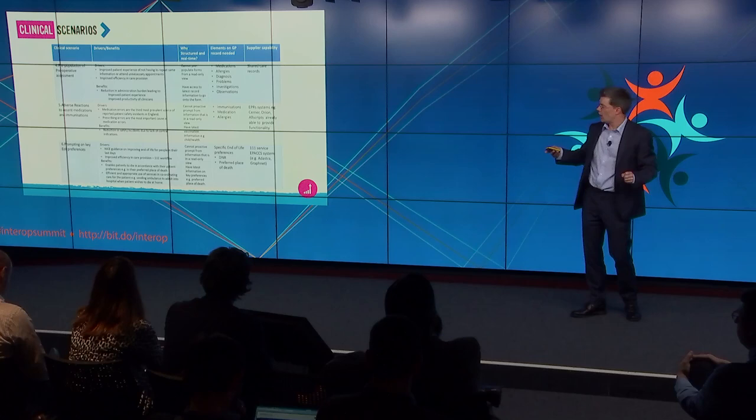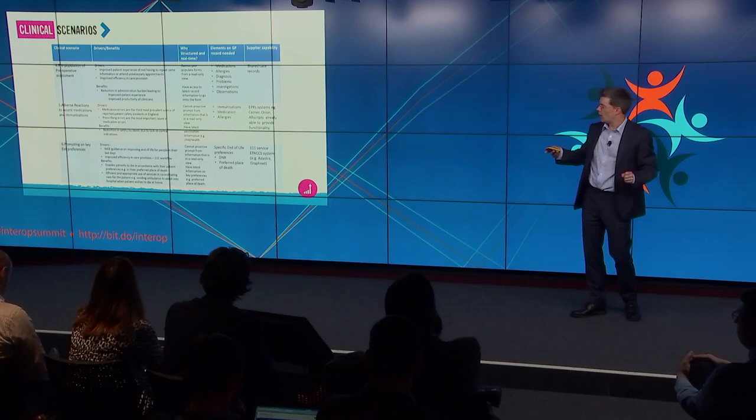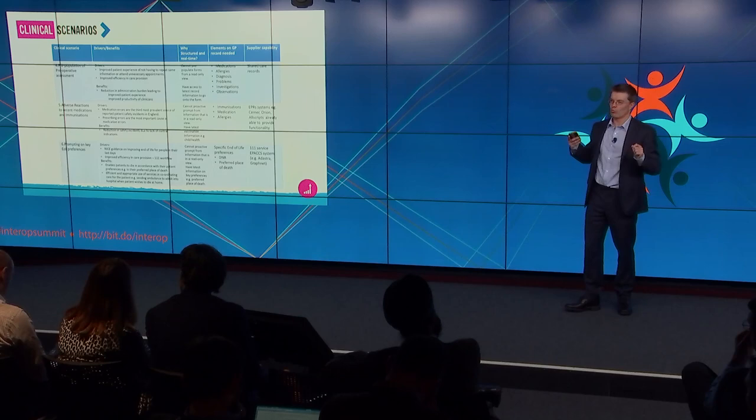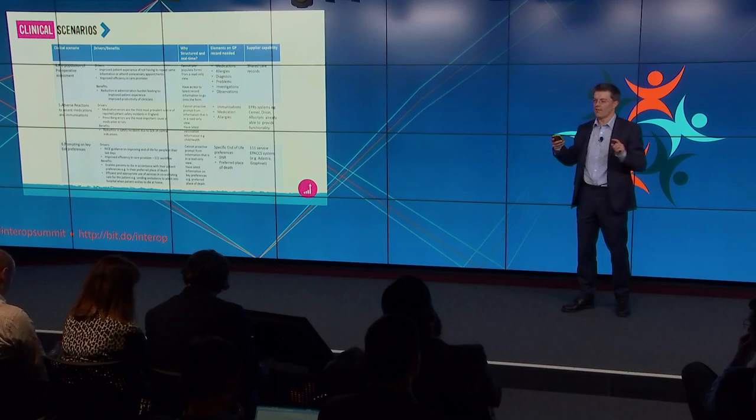Other areas around care planning — if we talk about end of life preferences, we're getting into that space, looking at crisis care plans and other types of care plans. That's obviously a huge area, but it allows us to narrow down on these things, talk through a patient journey so that everyone in that conversation — whether coming from a technical perspective looking at what APIs are needed, what information is needed, what the workflow processes look like — we're still around the patient journey so we're talking the same language.